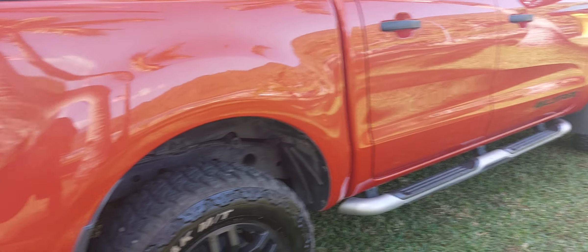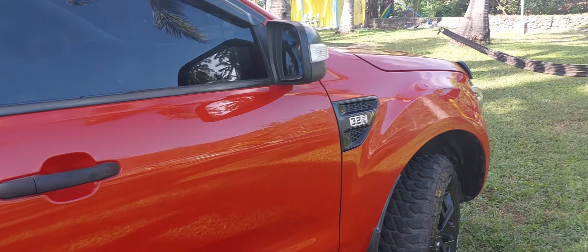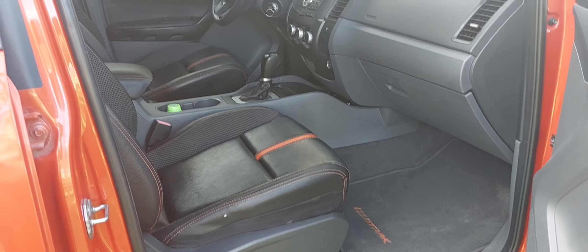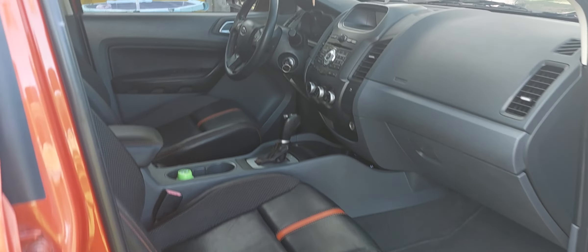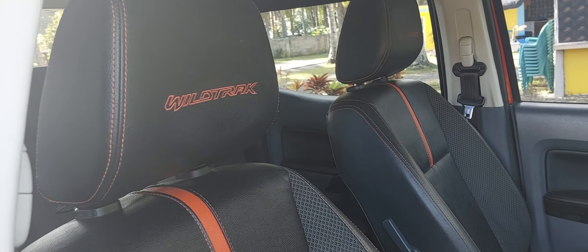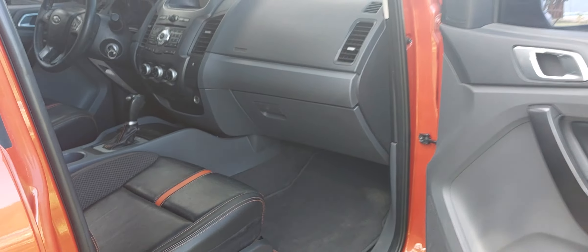I'm gonna show under the hood in the pictures — I'm not gonna do it now because I still need to take pictures. But here's the interior if you guys want to see that. I'm gonna take more detailed pictures also, showing the mileage and everything.